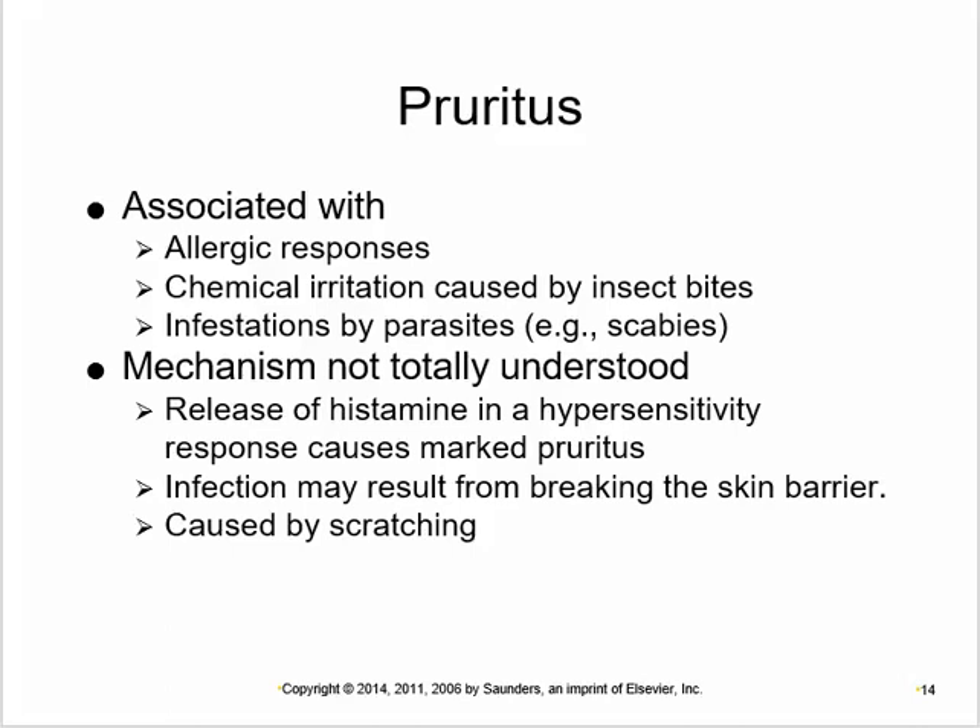Pruritus is itchiness, usually indicative of something — an allergic response, chemical irritation, burn, parasite infestation, or a healing lesion. We don't fully understand why itching occurs; there is histamine release and an inflammatory process, but how that manifests as itch isn't entirely clear. The biggest problem with itching is scratching, which can introduce infections — for example, scratching mosquito bites can lead to cellulitis, especially in immunocompromised individuals.